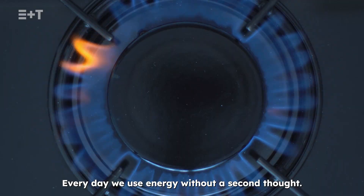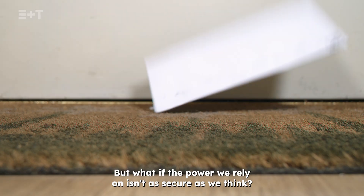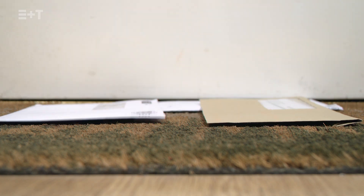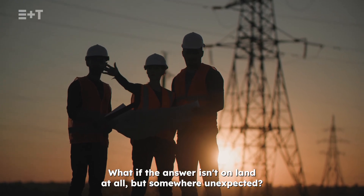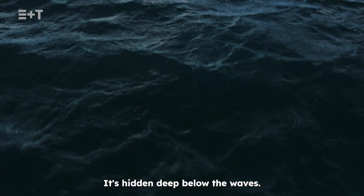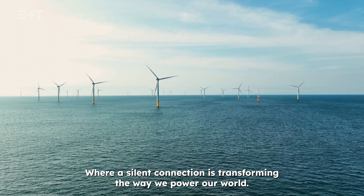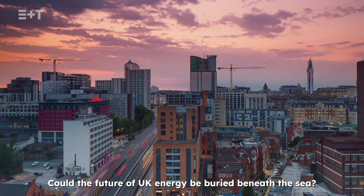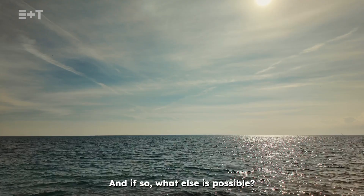Every day we use energy without a second thought. But what if the power we rely on isn't as secure as we think? What if the answer isn't on land at all, but somewhere unexpected? It's hidden, deep below the waves, where a silent connection is transforming the way we power our world. Could the future of UK energy be buried beneath the sea? And if so, what else is possible?